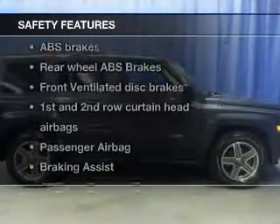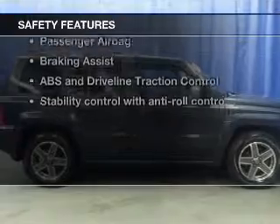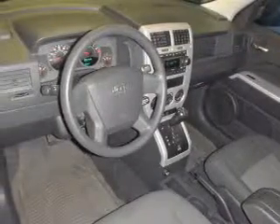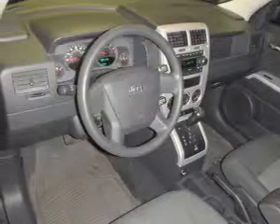If safety is a high priority, rest assured knowing that these top safety components are included: front ventilated disc brakes, curtain head airbags, passenger airbag, traction control, stability control, low tire pressure warning, and independent suspension.